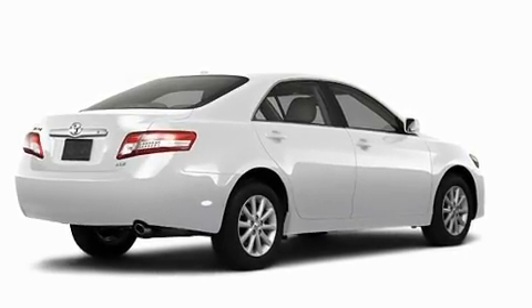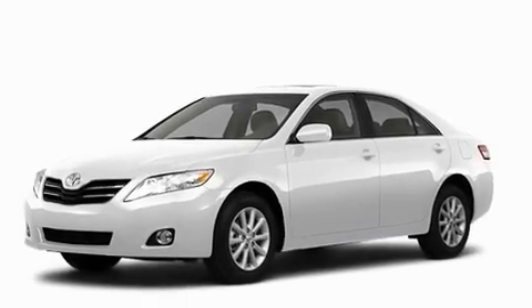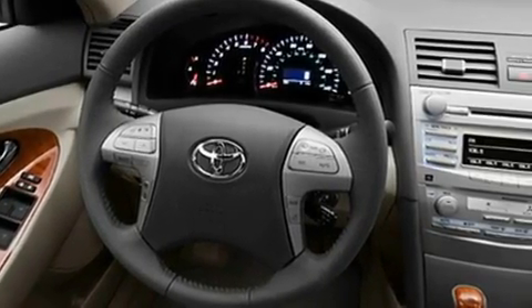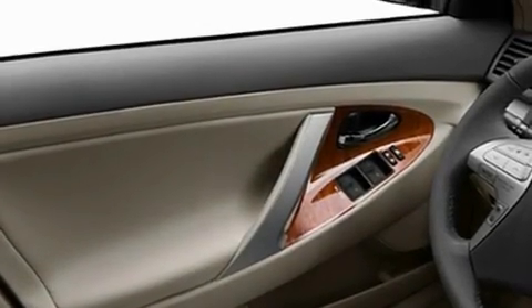Its top features include a power moonroof, a power passenger seat, cruise control, a security system, fog lamps, a low tire pressure indicator, a stability control system, an anti-lock braking system, a speed sensitive volume control system, and satellite radio.